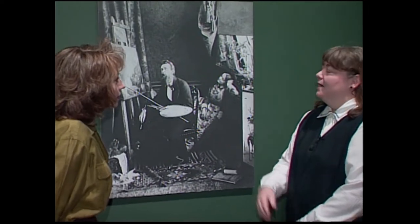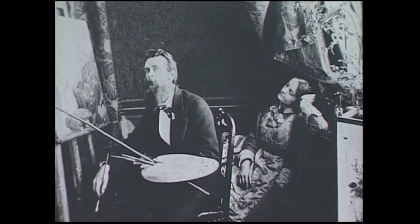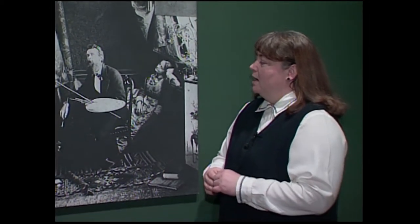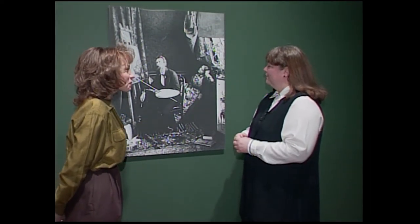Tell us about Thomas Moran. This is a photograph of Thomas Moran made in the 1870s in his studio that at that time was located in Newark, New Jersey. We see him with his wife, Mary. He's working on a landscape probably of the West. You can see the different accoutrements that the artist would have, the paints and the palette. Very elaborate studio that was popular in the 19th century. And she's just kind of sitting back, taking it easy, watching her husband paint.